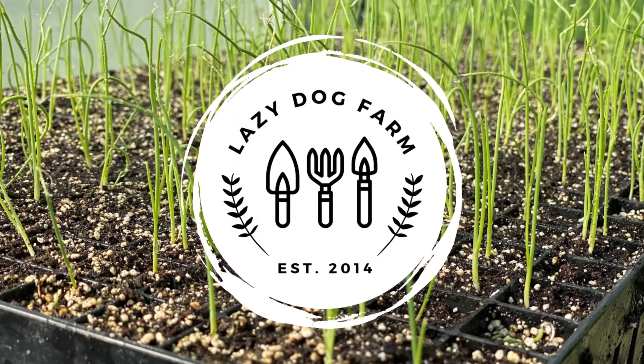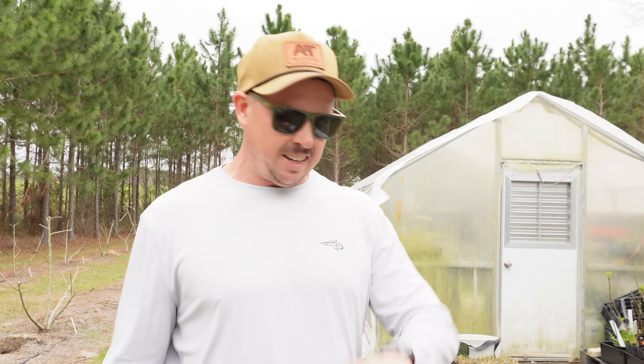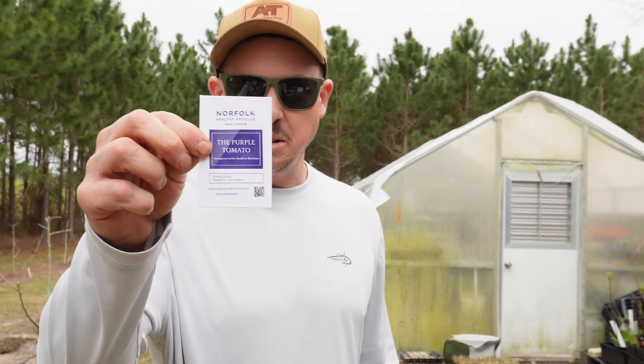So this might be the most controversial video I've ever done, but oh well, here goes nothing. What's up lazy dog fam, hope all y'all are having a wonderful day. It is Thursday, February 29th here in South Georgia, and on today's video we're gonna be talking about this little gem right here.